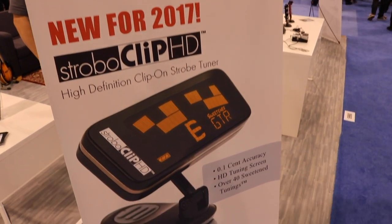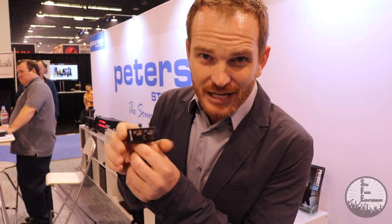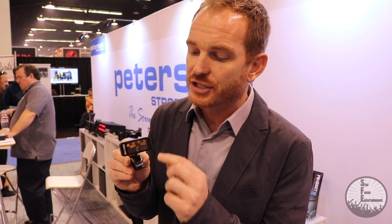Peterson Strobe Tuners has a new tuner out — it's the Strobo Clip HD, their product releasing here at NAMM. It's a high-definition clip tuner, super smooth, and more importantly it has the strobe technology which is super accurate. Peterson has been used in many industries like bridge building — suspension bridges are stretched and their vibration is tested for complete accuracy. They also shape helicopter blades and test their vibrations for accuracy using Peterson strobe tuners.